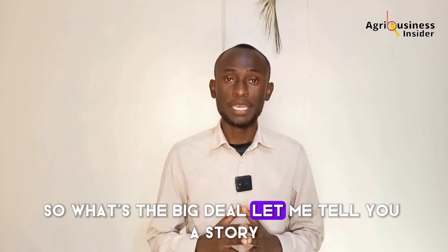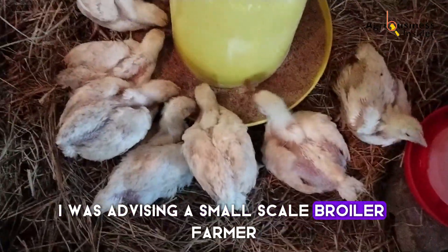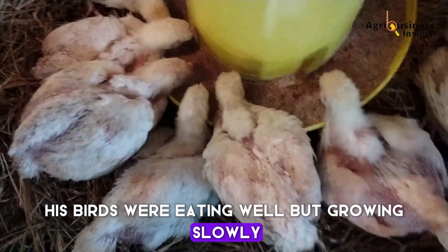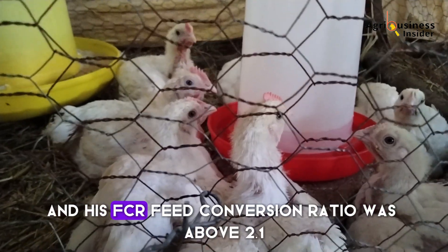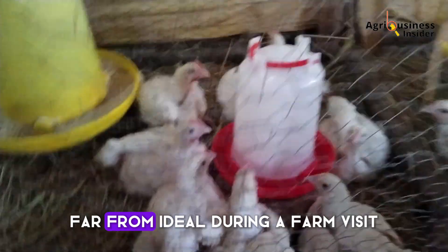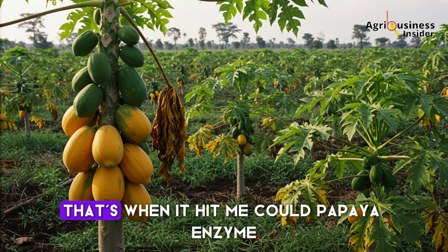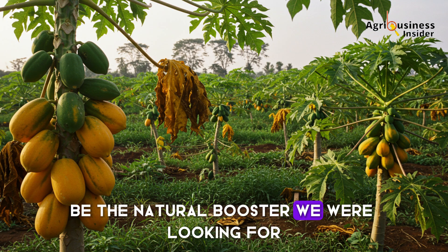So what's the big deal? Let me tell you a story. A few years ago, I was advising a small-scale broiler farmer in coastal Kenya. He was struggling. His birds were eating well but growing slowly. He couldn't afford imported enzyme products, and his FCR (feed conversion ratio) was above 2.1 — far from ideal. During a farm visit, I noticed a small papaya orchard behind his house. That's when it hit me. Could papaya enzyme be the natural booster we were looking for?